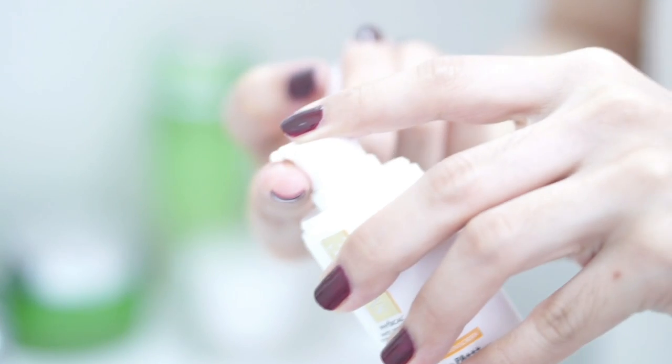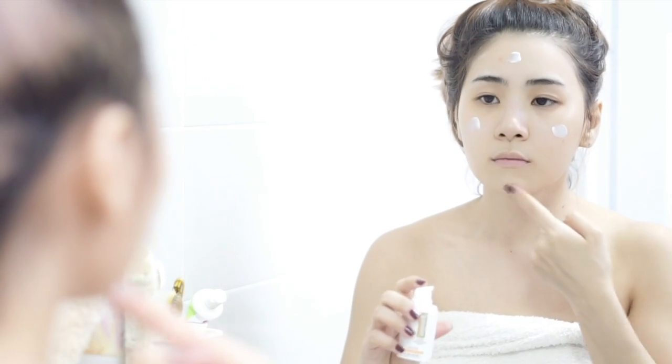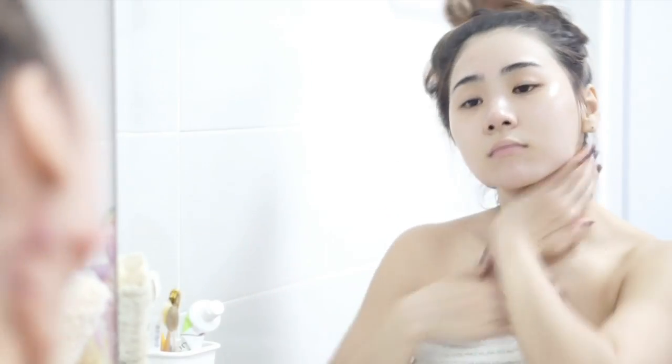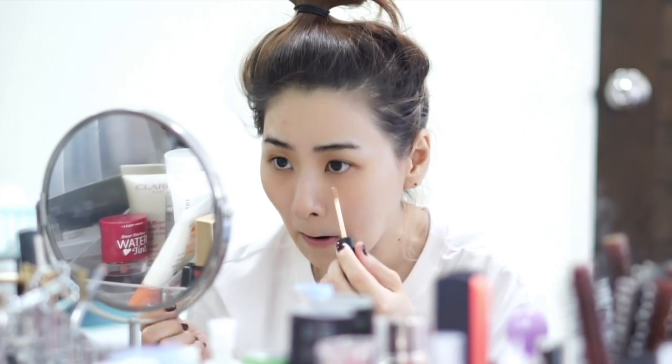The last skincare step that you cannot live without is sunscreen. I'm using Smooth E Physical White Sunscreen with SPF 50 — this is a must that I have to put on every day. You know, the weather in Thailand is really strong sun and we need to protect our skin. Now it's time for makeup!